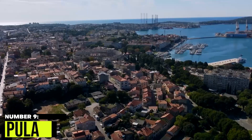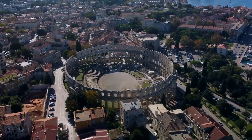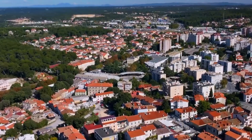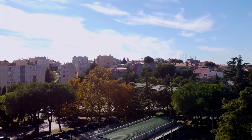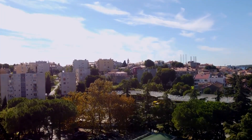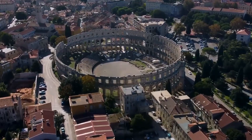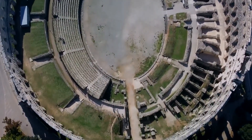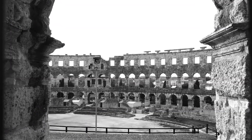9. Pula. Pula is the largest town in Istria, a region in Croatia known for its stunning coastline, charming villages, and rich history. Located at the southern tip of the peninsula, Pula has been inhabited since prehistoric times and has been influenced by various civilizations throughout its history, including the Romans, Byzantines, and Venetians. The town's main attraction is the Roman Amphitheater, also known as the Pula Arena.